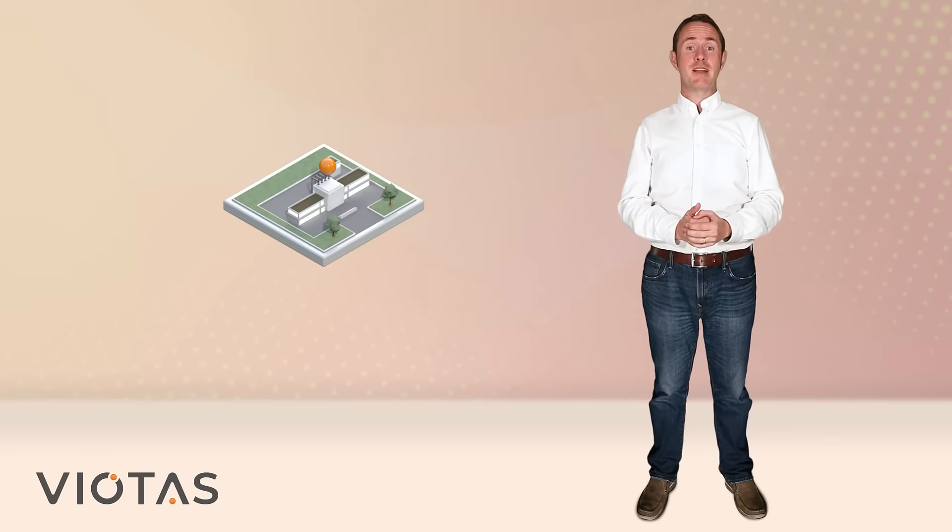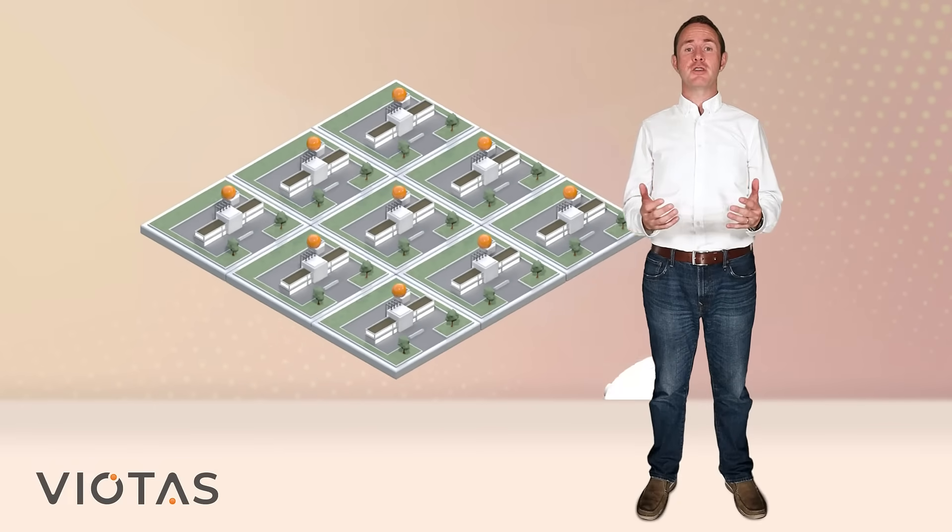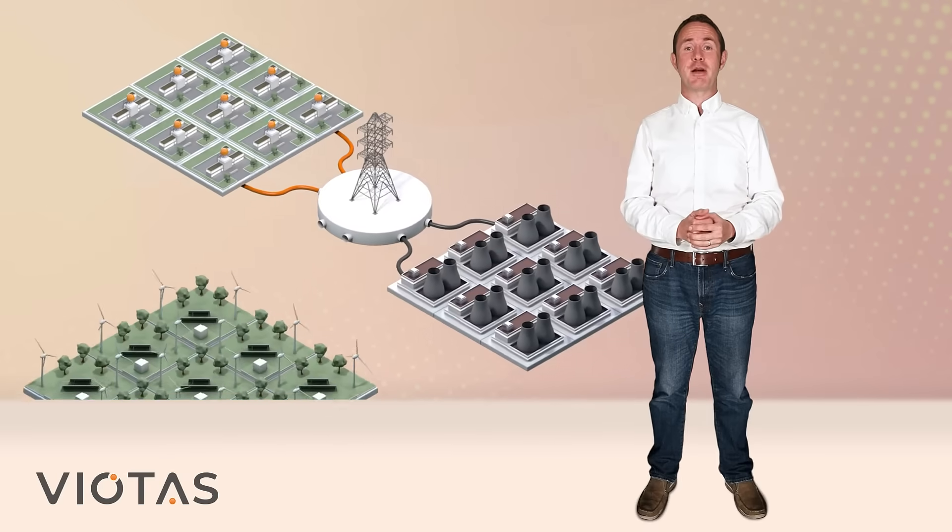While one customer providing demand-side flexibility might be very small in the context of an electricity grid, by aggregating lots of customers like this to form a virtual power plant, we can deliver as much power to the grid as many large-scale conventional power plants.